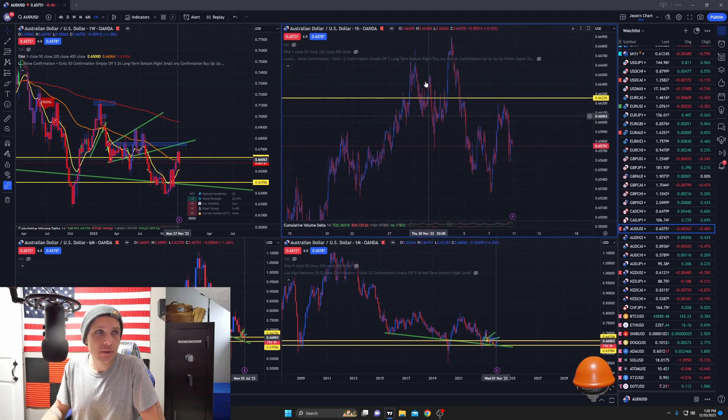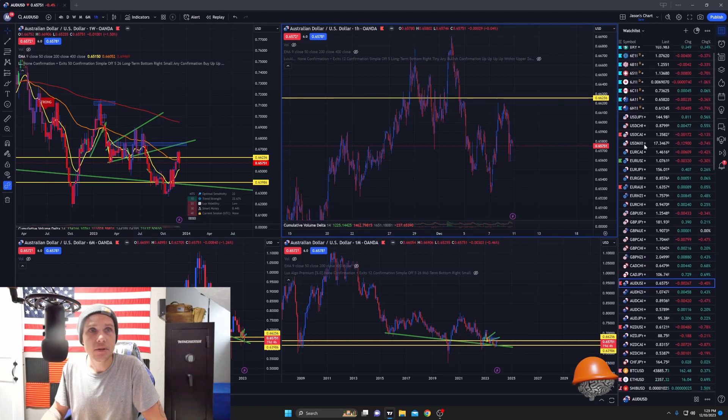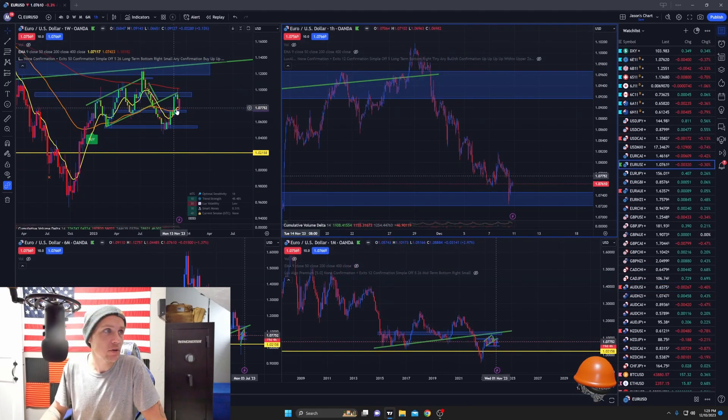Aussie — it looks like maybe that could have been the top as well and now we're getting a correction. I think one more push to the upside and then we get the break to the downside, because we need to retrace the previous weekly candle no matter what.